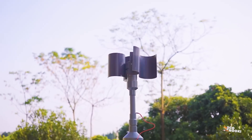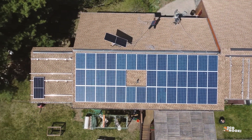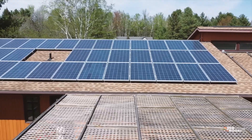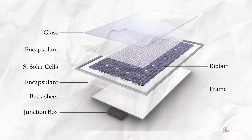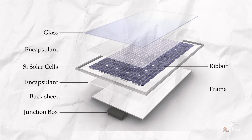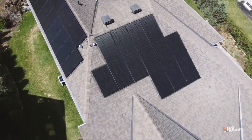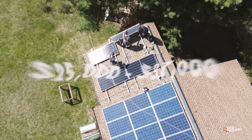Let's dive into both options and compare them. First up, solar energy. Solar panels convert sunlight into electricity using photovoltaic cells. These cells are made of semiconductive materials, usually silicon, that absorb sunlight and generate power. You can install solar panels on your roof or in your yard depending on your space.